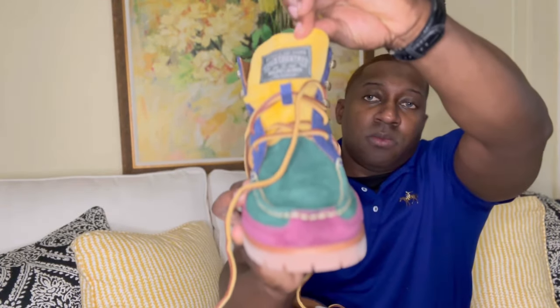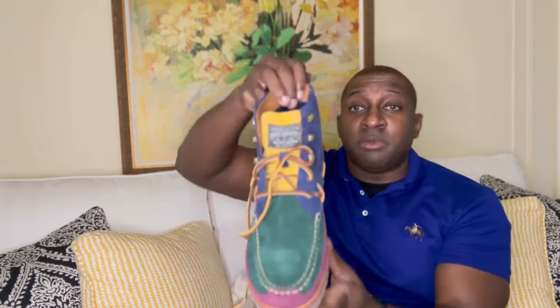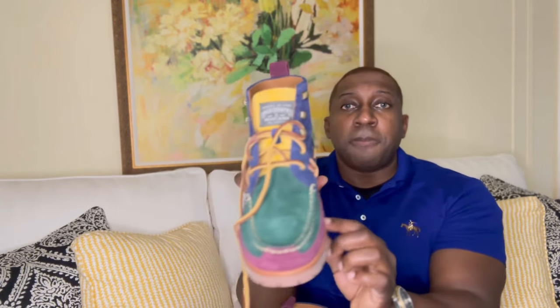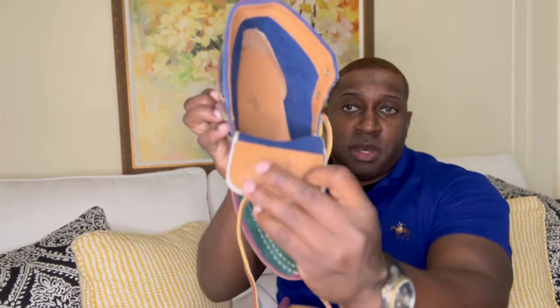Attention to detail — it does say on the tongue 'Polo Country Authentic Dry Goods.' So the first question that will be asked: are these easy to style? I would definitely say yes, especially with Ralph Lauren. I've got my eye on a beautiful jacket that matches perfectly — the entire jacket is corduroy and it would match it perfectly. Nice pull tab in the back, everything is well made.